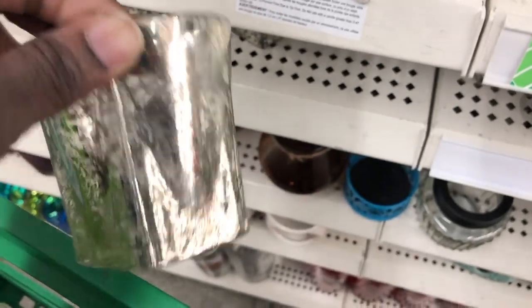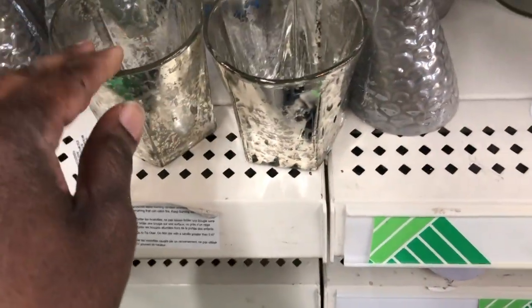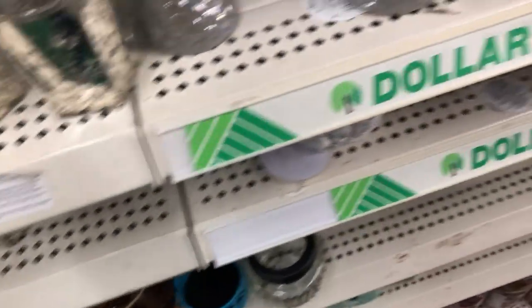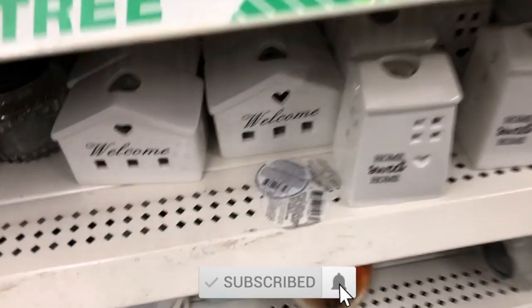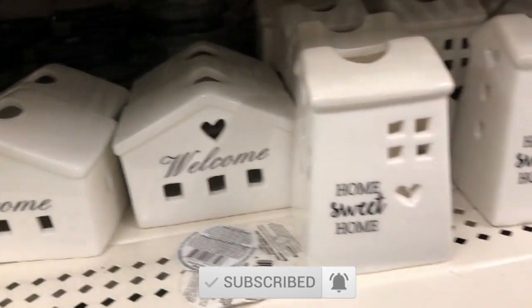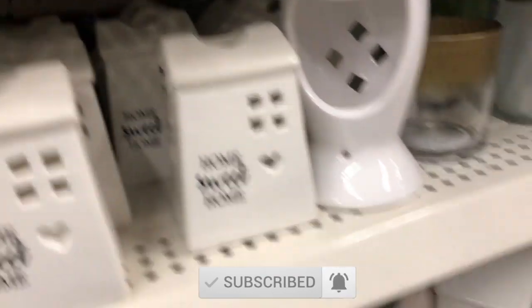Hey guys, thank you for joining me today. I'm doing a really quick walkthrough of Dollar Tree. I came across these mercury candle holders — I haven't seen these before at Dollar Tree. These are the little tea light candle holders that I shared with you guys in my community post a day or two ago.